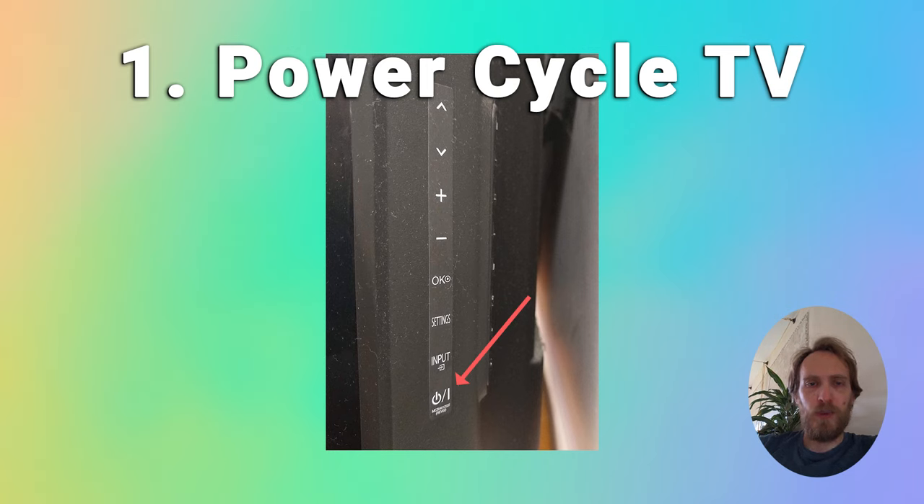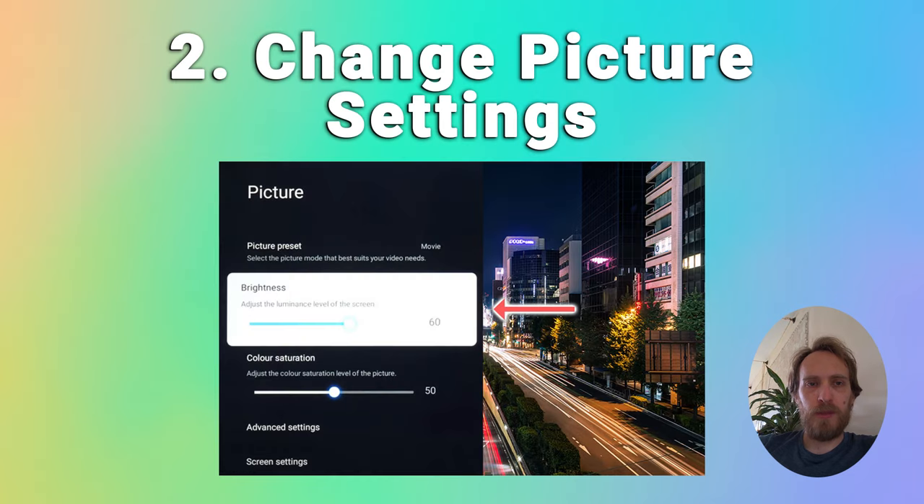If that doesn't work then try updating your picture settings. Navigate to the home screen, then settings, go to display and sound and then the picture settings menu. You can try the various picture presets to see if they help. You can also reduce the brightness, as reducing brightness often helps if the screen is flashing on and off.